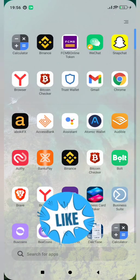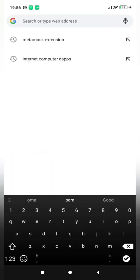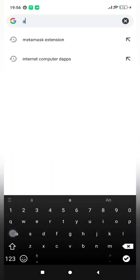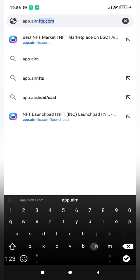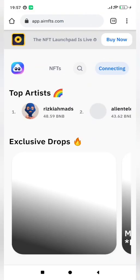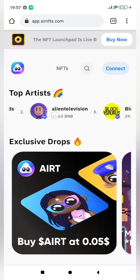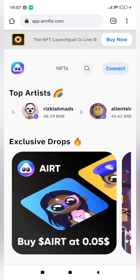I'm going to show you what AirNFT's platform looks like using my Chrome browser. I'll type in app.airnfts.com and launch that. Now it's fully loaded. It's going to ask me to connect my wallet, but I'm not going to connect my wallet for the sake of this video. I'm just going to walk us through how the platform looks and what NFTs are available. This is the homepage of AirNFTs, and you can see the top artists — those who have their collections listed for sale on AirNFTs.com.